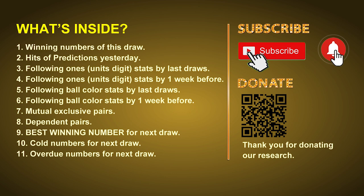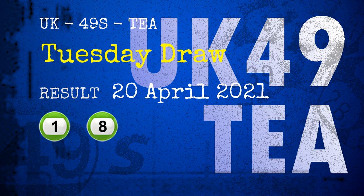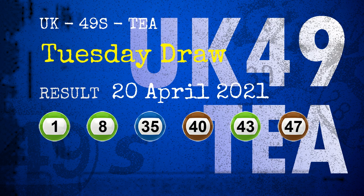We will also give you some tips on mutual exclusive pairs, dependent pairs, cold numbers and overdue numbers for the next draw. The winning numbers of Tuesday, April 20th, 2021 are 01, 08, 35, 40, 43, 47, and the booster number is 28.